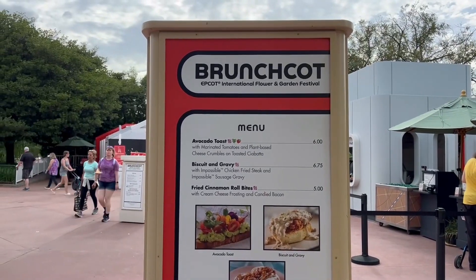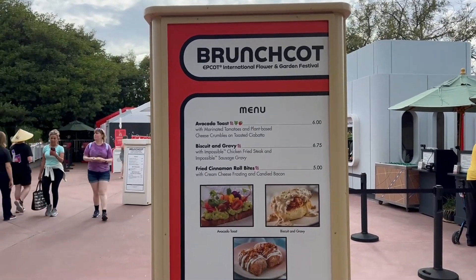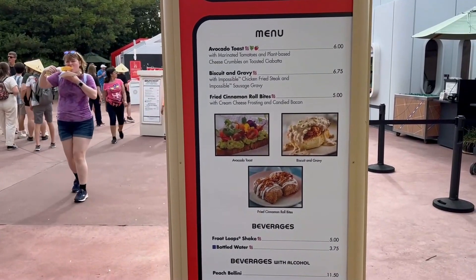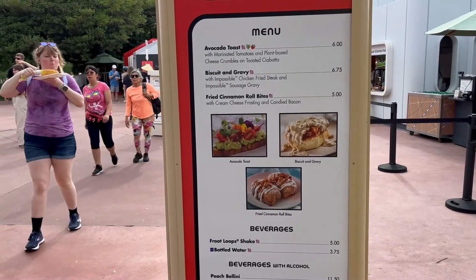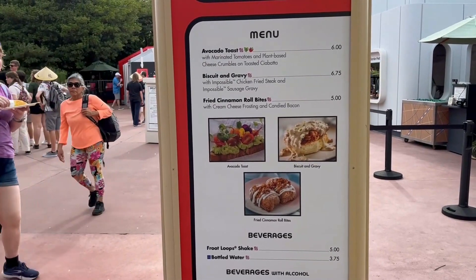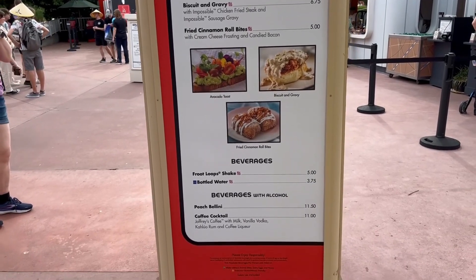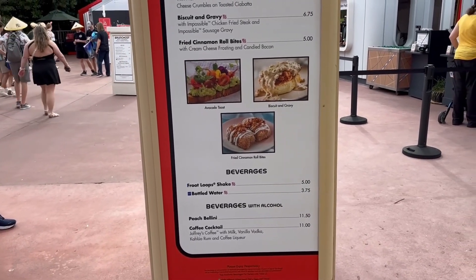I think this is the last booth — the Brunch Cot booth, also very well hidden. They have avocado toast, an impossible chicken fried steak, impossible sausage gravy — so biscuits and gravy — and fried cinnamon roll bites. These look pretty good honestly. I think I'm definitely getting something from here.